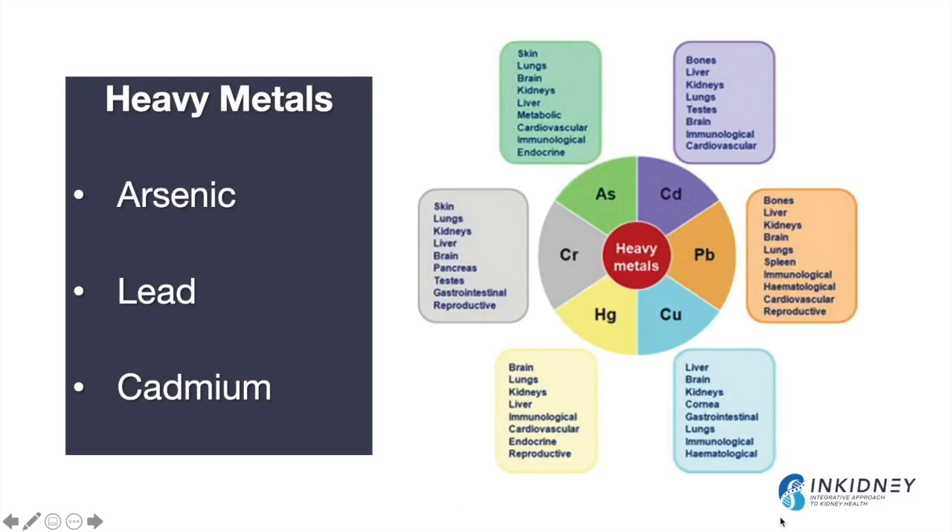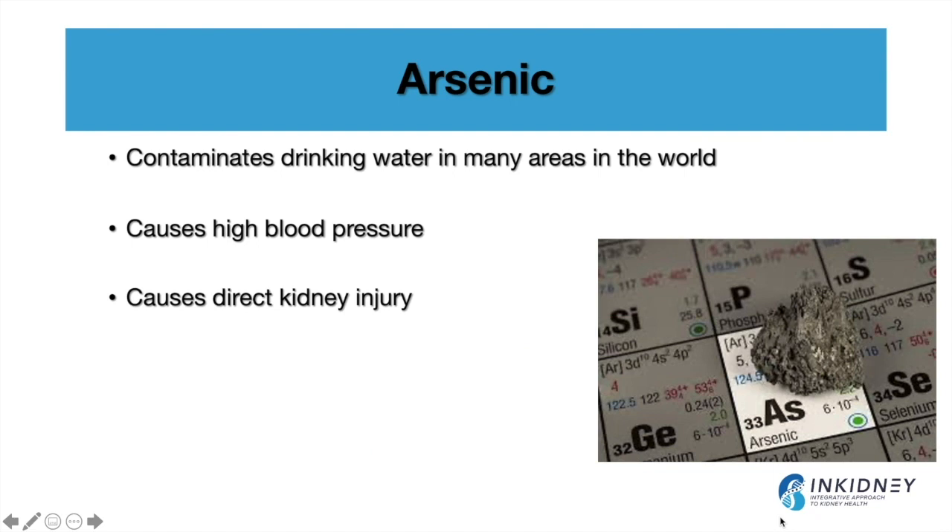On the other side, there are also heavy metals that we have known about since the 1960s — arsenic, lead, cadmium, mercury — all of which can affect the kidneys and other organs in the body. Taking arsenic as an example, and we have a separate video on arsenic kidney toxicity that I'll share here, it does contaminate our water supply in many areas of the world and has been found to cause high blood pressure and direct kidney damage by damaging our DNA.